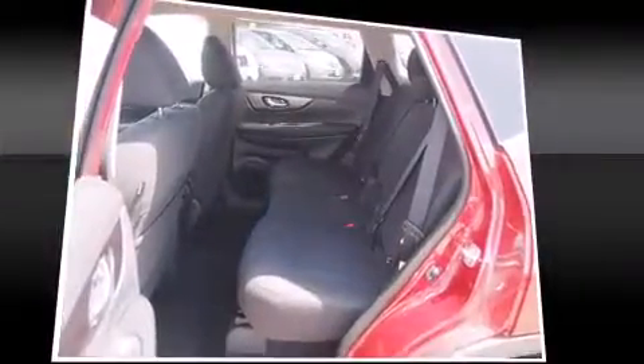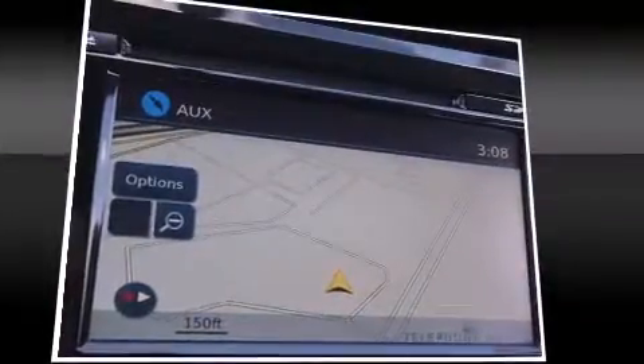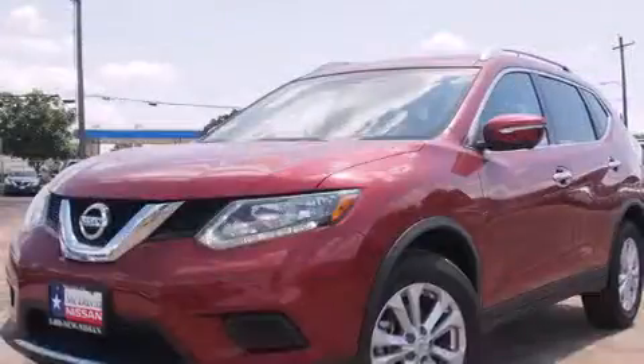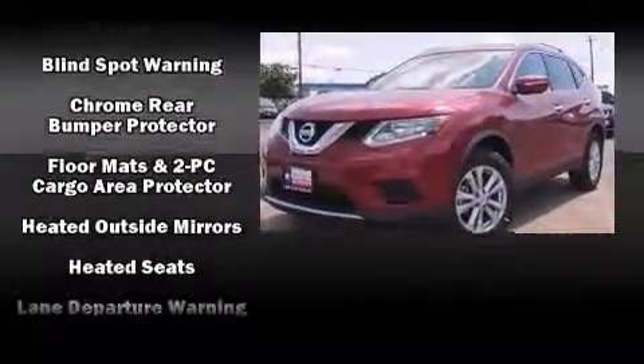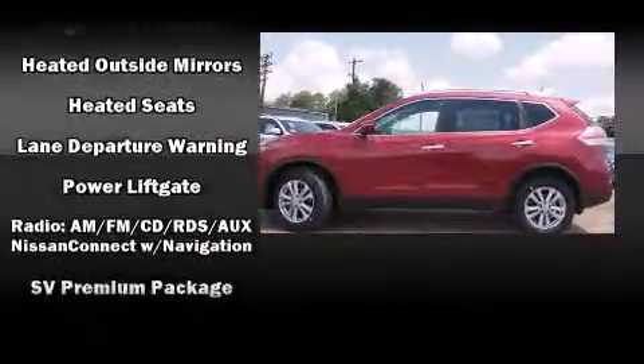Nissan also prioritized safety and security by including dual front impact airbags with occupant sensing, head curtain airbags, traction control, brake assist, anti-whiplash front head restraints, a security system, and four-wheel disc brakes with ABS. For added security, dynamic stability control supplements the drivetrain.